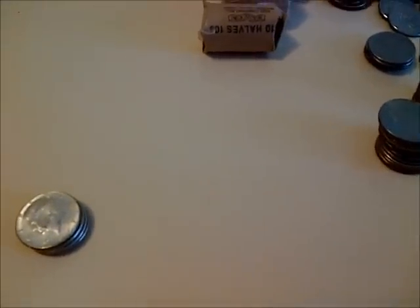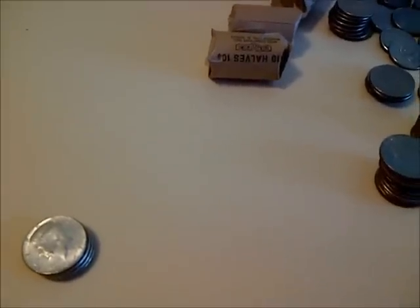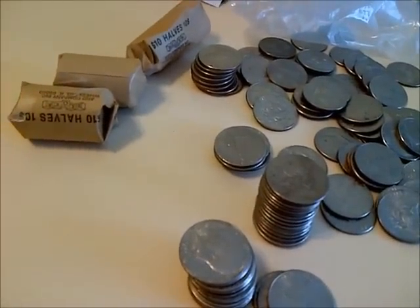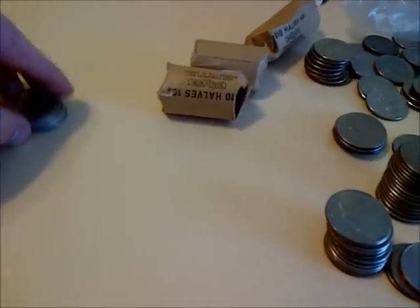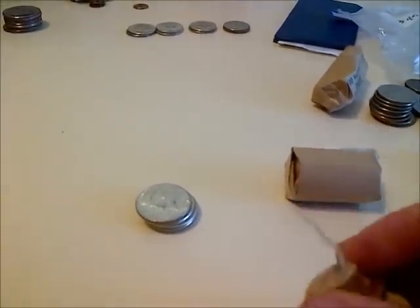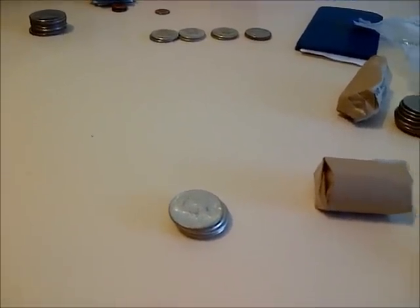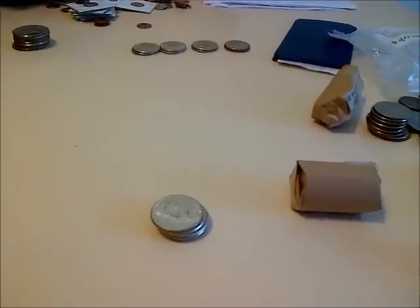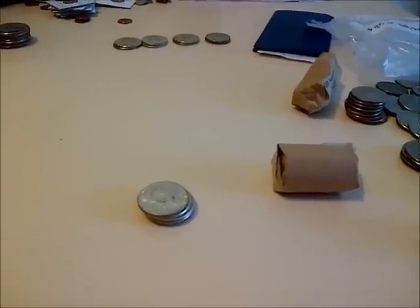The snow is still on the ground so I've been coin roll hunting instead of metal detecting. I went to the bank and someone had recently deposited some half dollars. I've been opening them and finding so many 40 percenters - just the last roll alone had five 40 percenters. I'm going to open these last two rolls on video and see what's in there.